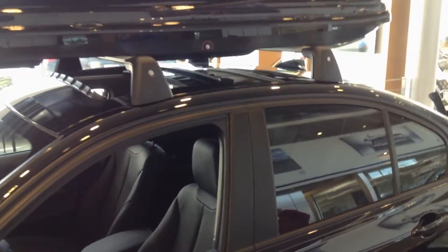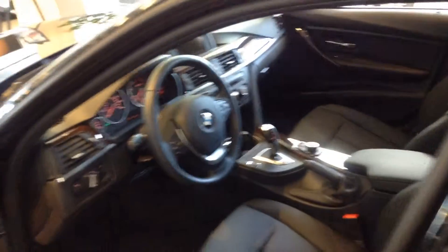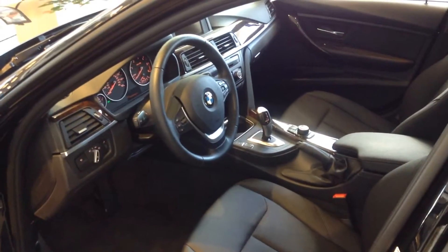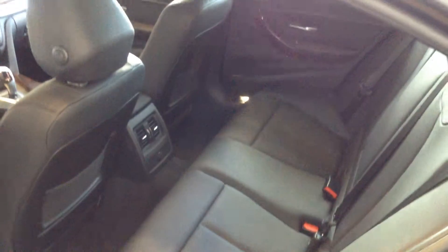I have a couple accessories here. The ski racks are very popular here, especially in the Colorado market. I'll take you in the interior here. The car is tinted as well, as you can tell from the back window and the side windows there.